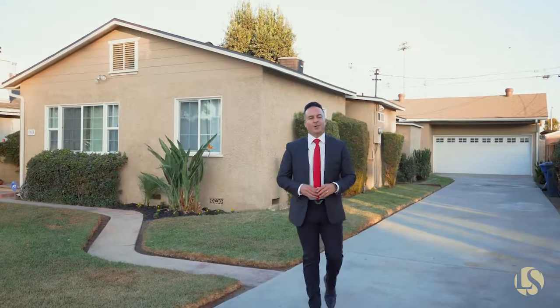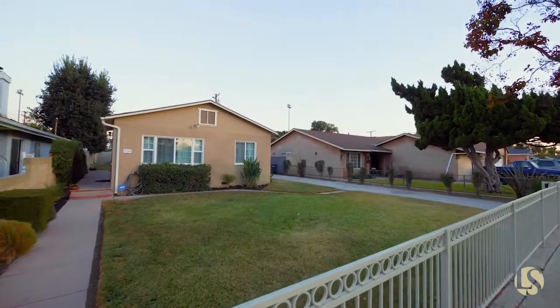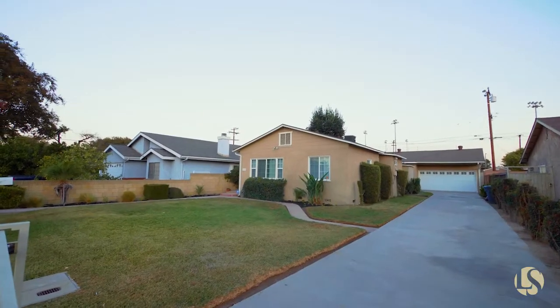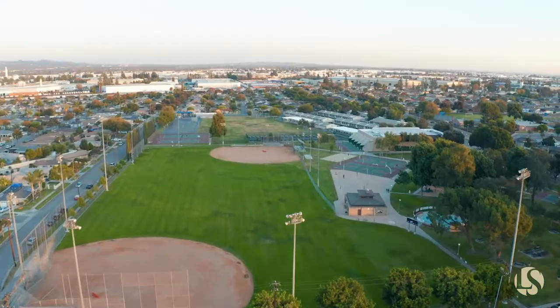Hi, Luther Sanchez here with Century 21 All Stars. Welcome home to 9310 Danby Avenue, located in the heart of Santa Fe Springs. We're right by St. Gertrude's Elementary and Los Nietos Park.